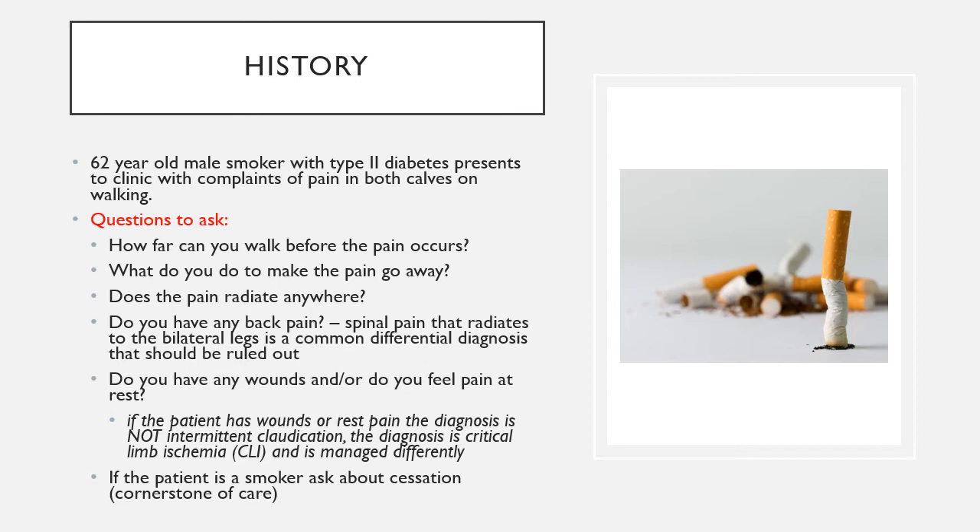Another very important question is whether the patient smokes. Smoking cessation is a cornerstone of management in patients with intermittent claudication.